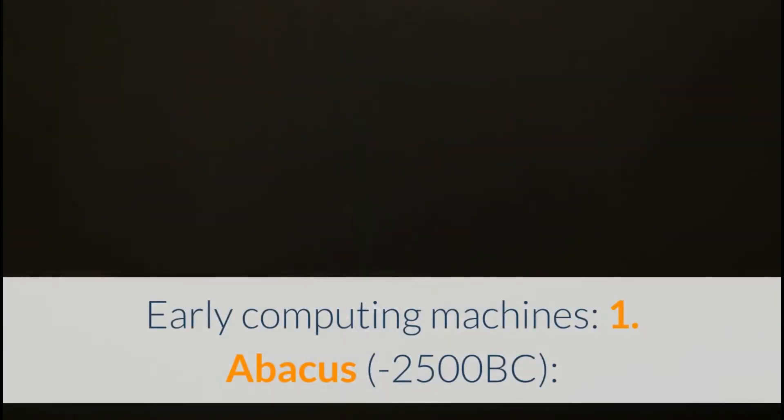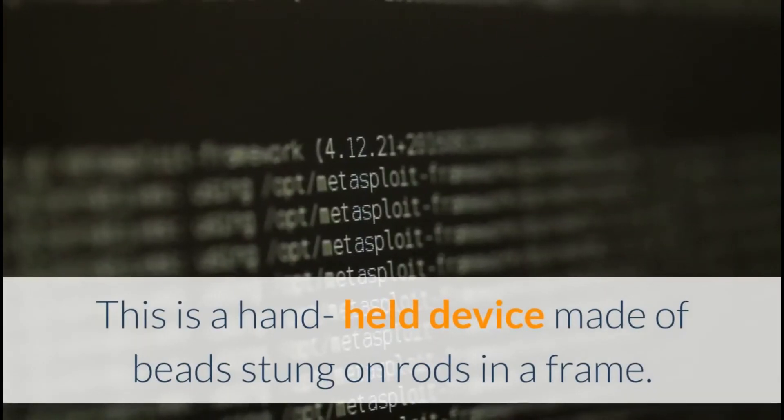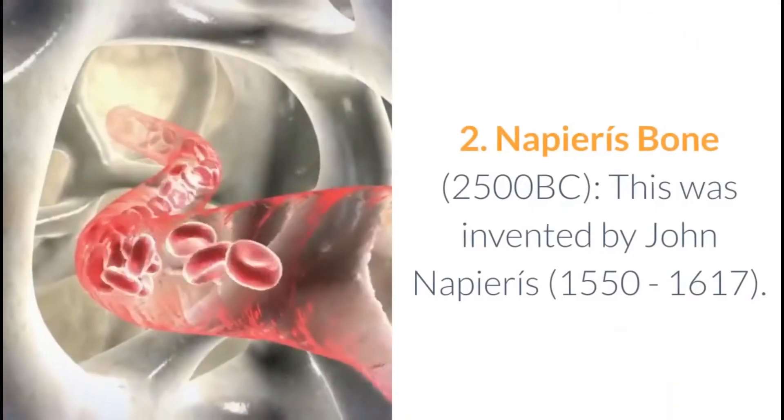1. Abacus (2500 BC): This is a handheld device made of beads strung on rods in a frame. The rods correspond to positions of the digits, while the beads correspond to the digits.